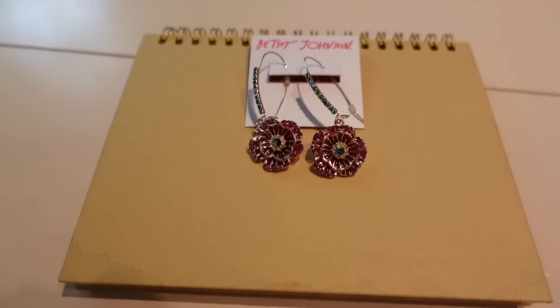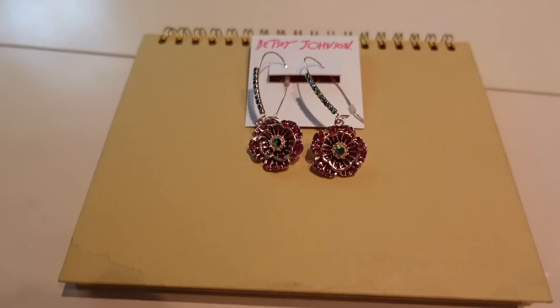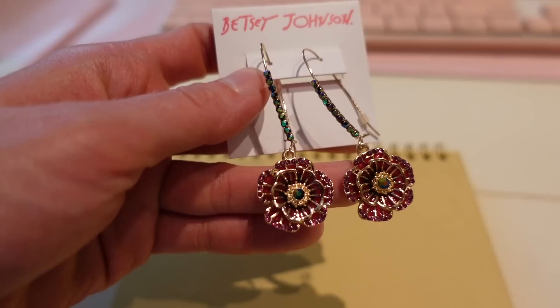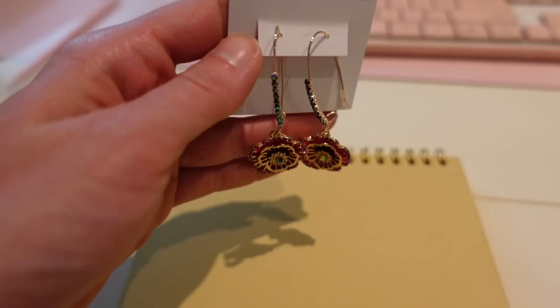I bought myself another pair of Betsy Johnson dangle earrings — the daisy ones I wear a lot, which a viewer sent me as a gift. I went on Amazon and they have quite a bit of jewelry from Betsy Johnson. I got these because they're nice for fall — they're kind of pink and I just love them, they're really pretty.